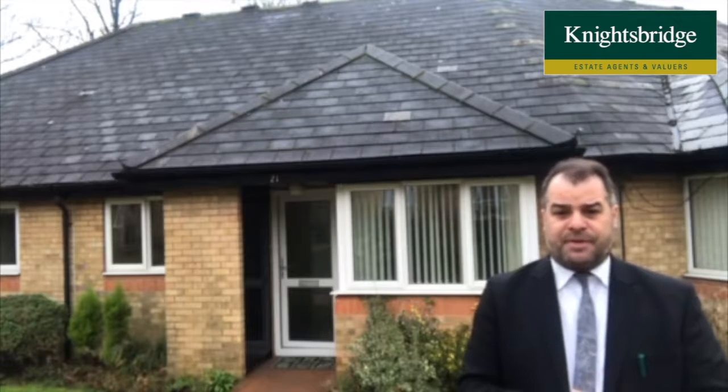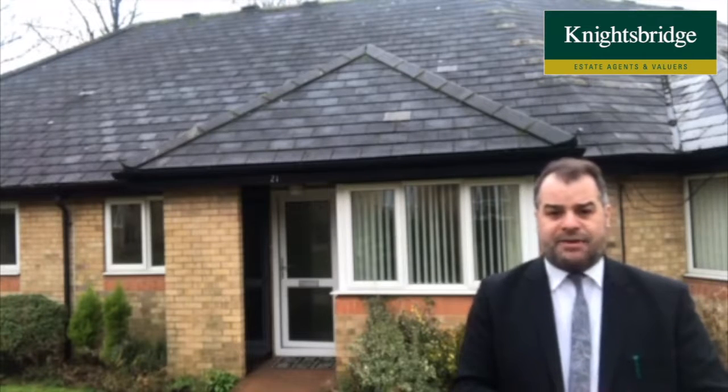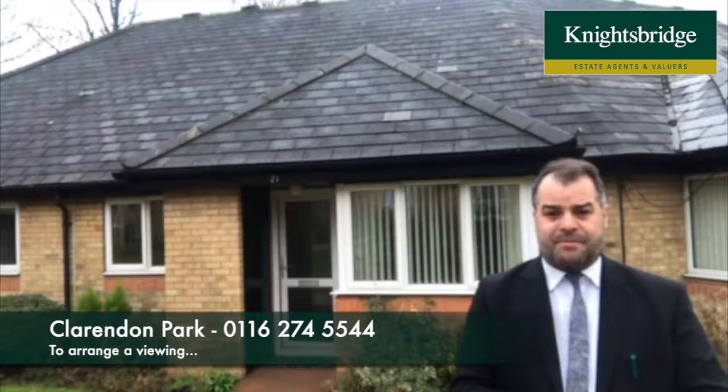For further information on this property, or if you'd like to make an appointment to view, please feel free to contact Knightsbridge Estate Agents in Clarendon Park. Thank you.